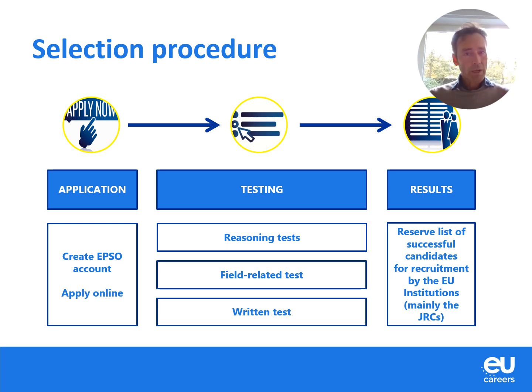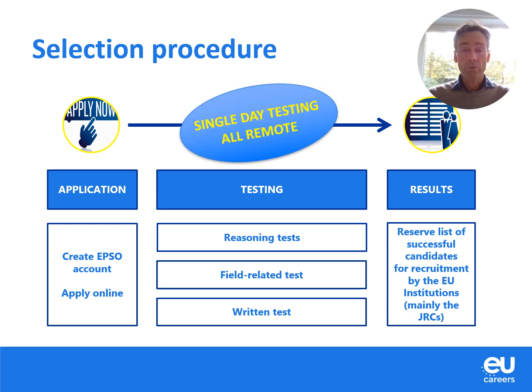When it comes to the selection procedure, there is the regular approach. There is first an application phase, then there is a testing phase. You will sit three kinds of tests: reasoning tests, a field-related test, and a written test. You sit these three tests in one single day and you take them remotely — you do not have to travel to a test center. You basically sit them on your home computer from home, or anywhere you want.